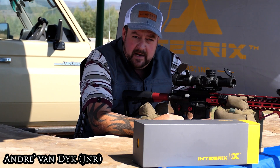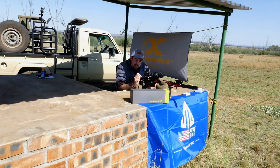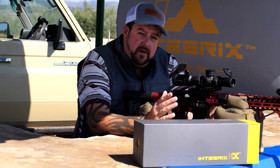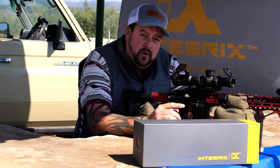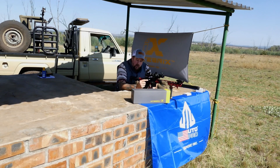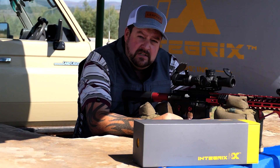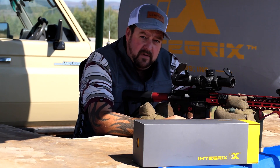Are you ready to embrace your inner badass? Well, look no further than the Integrix, the latest line of premium optics from the ingenious minds at Lepus. They have launched a variety of scopes that will make you feel like you can conquer the world and completely dominate the shooting world. These are not your average scopes — they are the epitome of tactical excellence with advanced features that will improve your shooting capability and make you feel invincible.